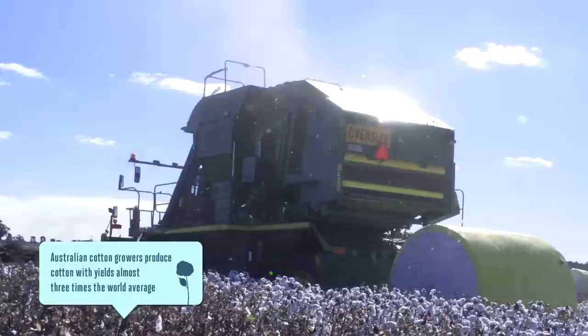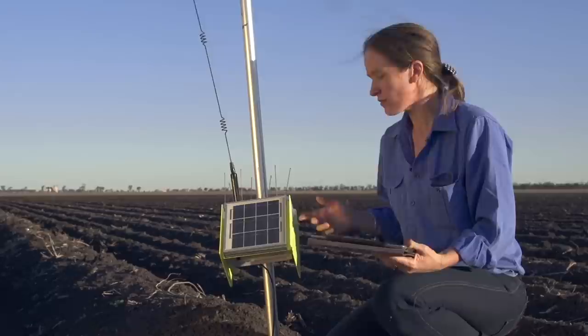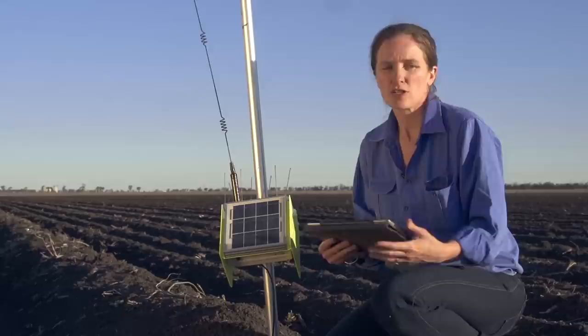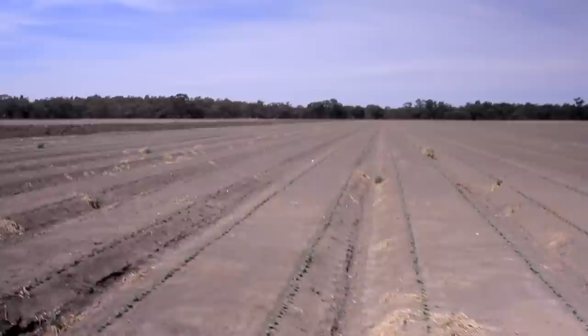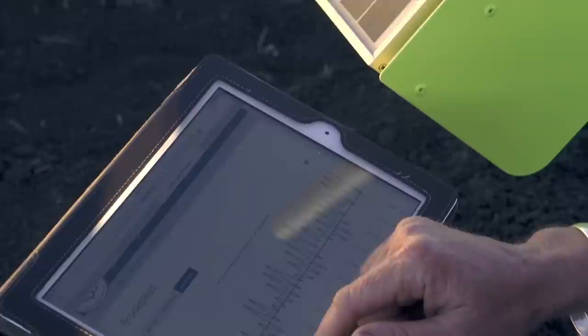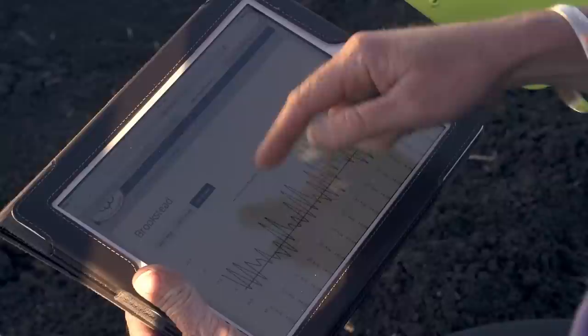Here we've got a temperature probe giving us a live temperature reading, which for cotton growers is another one of our environmental factors we need to take into consideration at planting time. We need a minimum of 14 degrees at planting depth for three consecutive days before we want to look at planting, so that we'll get correct seed germination and emergence. This data is recording live back to a website and cotton growers through all the valleys in Australia have access to that information — we can view it on our computers at home any time of the day, 24 hours.